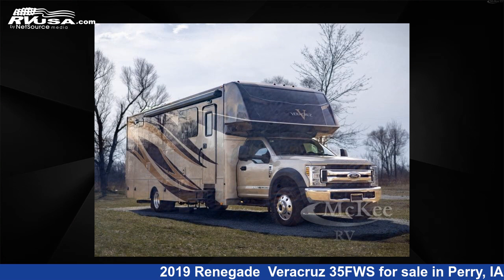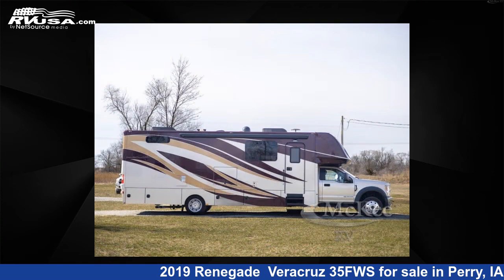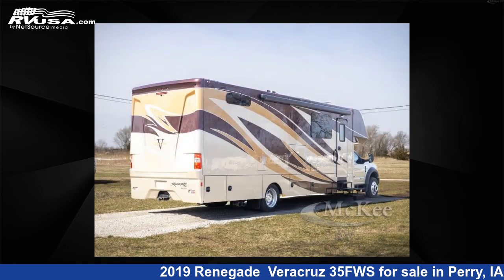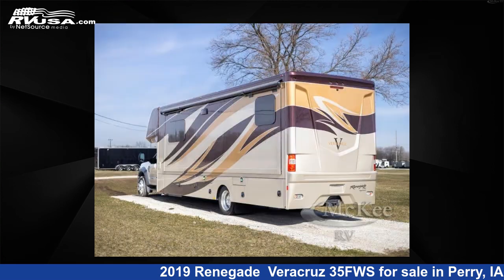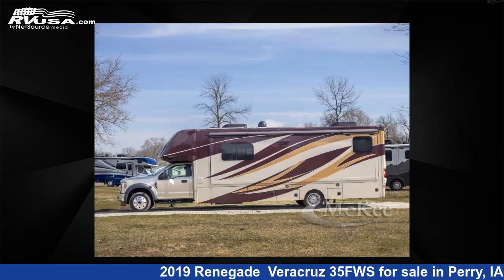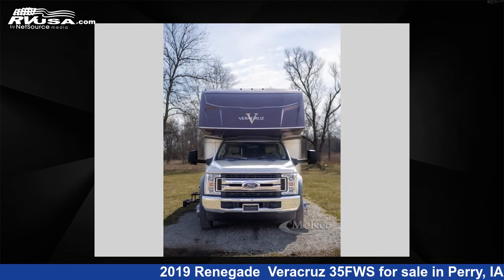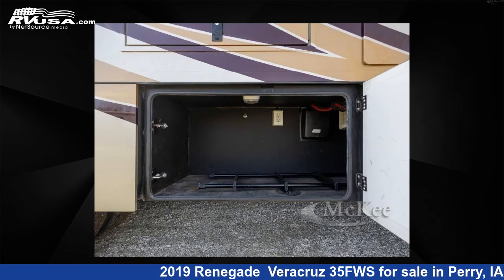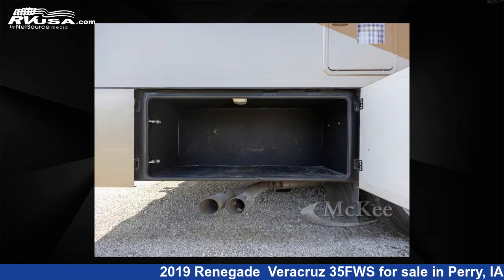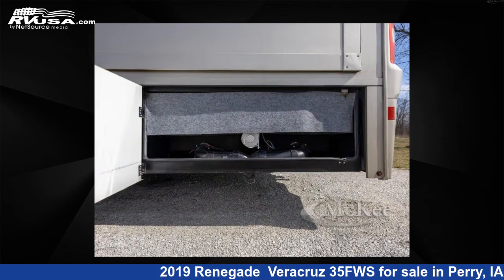This 2019 Renegade Veracruz 35FWS is a Super C RV. It is located in Perry, Iowa 50220 and is offered for sale by McKee RV. Click the link in the video description to visit RVUSA.com and see more photos as well as the current price. This used Renegade is 35 feet 0 inches in length and features a Butter Rum, Iced Latte, Cracked Pepper interior, sleeps 5, and 96 gallons fresh water capacity. The floor plan layout of this Super C features bunk over cab and rear bedroom.